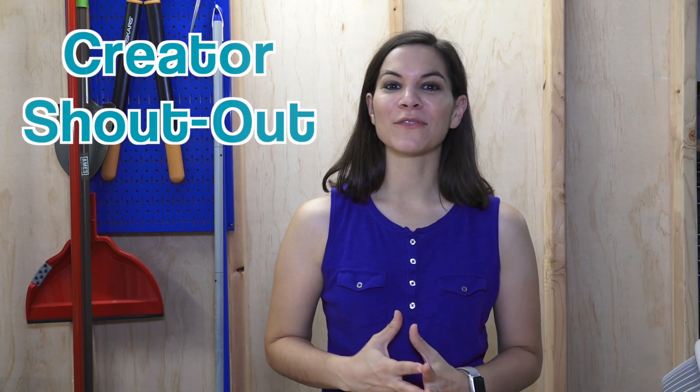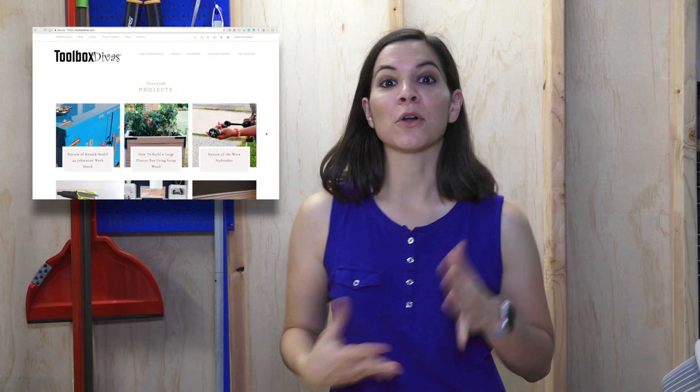Today on Creator Shout-Out we want to feature one of our friends Tamisha, and she is a creator at Toolbox Divas. We became familiar with her a couple of years ago — we saw her on Home Talk Live, something we were also doing, so we became friends online. We got to meet her in person at a conference and we've been great friends ever since, talking pretty regularly.